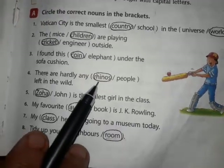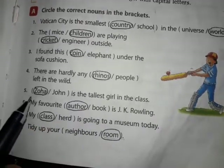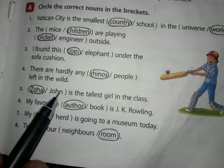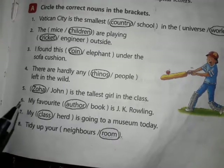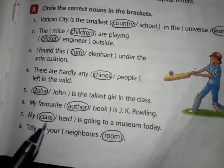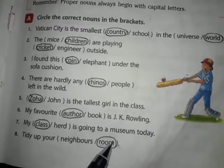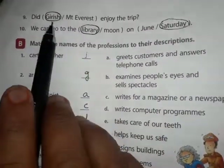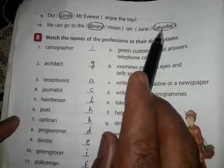There are hardly any rhinos left in the wild — 'rhinos' is the correct answer. Joha is the tallest girl in the class — John is the name of a boy and Joha is the name of a girl, so the correct noun is 'Joha'. My favorite author is J.K. Rowling — 'author' is the correct answer. My class is going to a museum today — 'class'. Tidy up your room — 'room' is the correct answer. Did Greece enjoy the trip? — 'Greece' is the correct answer. We can go to the library on Saturday — 'library' and 'Saturday' are the correct nouns.